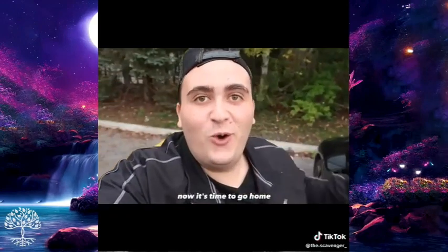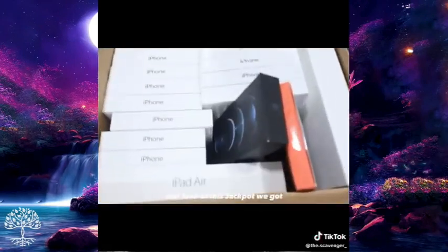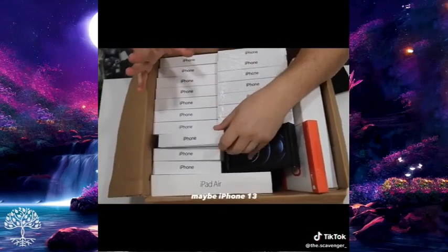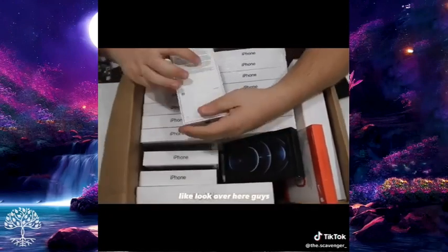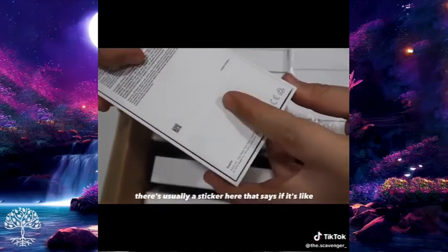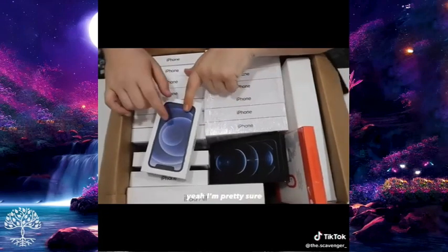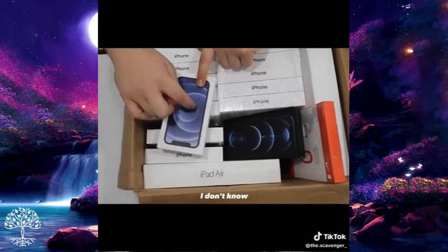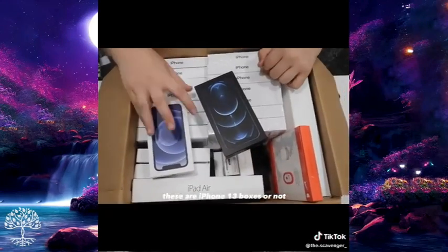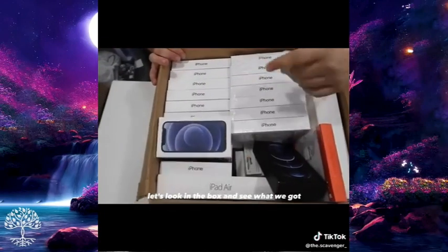We actually just got the biggest jackpot ever. Now it's time to go home and look inside the box. We made it home — look at this jackpot! These are iPhone 12 boxes, maybe iPhone 13, I'm not too sure. The stickers are gone — there's usually a sticker that says if it's iPhone 12 or 13. Comment below if these are iPhone 13 boxes or not.